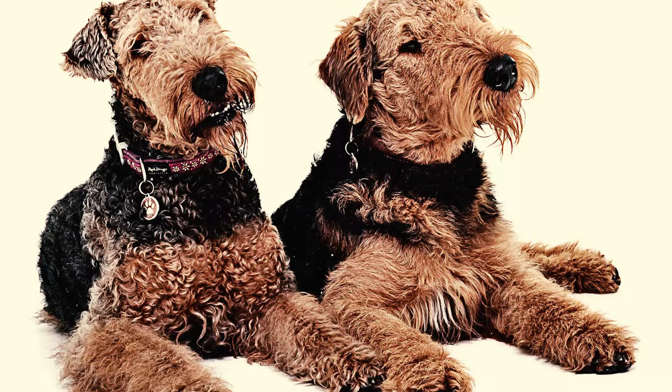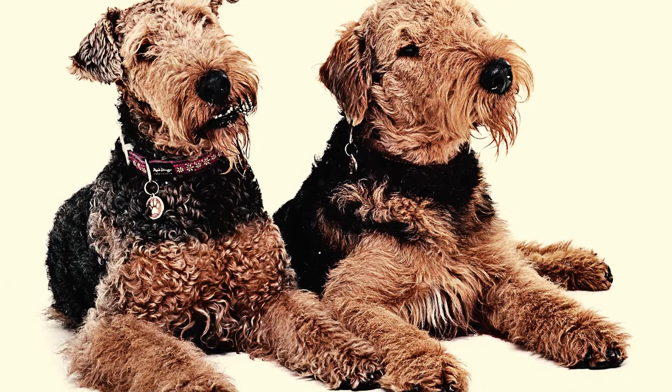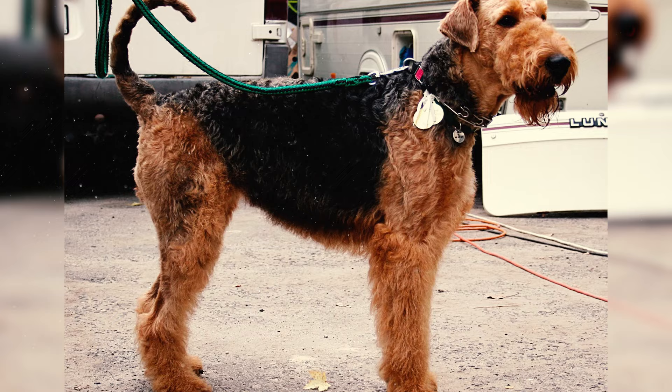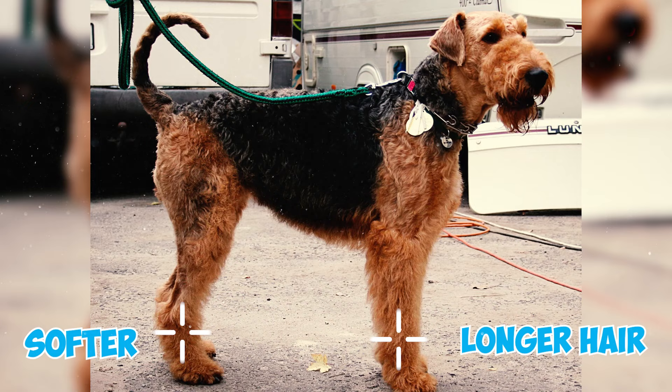These terriers boast a medium-length black and tan coat comprising a rough top coat and a soft undercoat. Their wiry and dense coat is predominantly black and tan, showcasing softer, longer hair on their legs and underbelly.